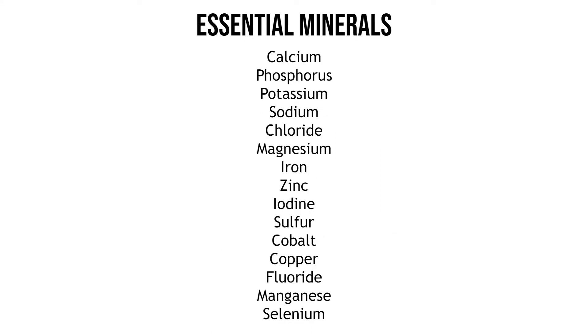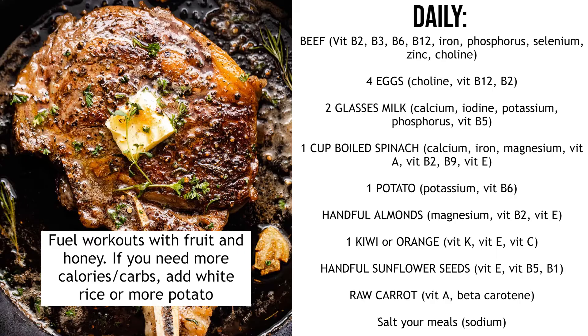The minerals you need include calcium, phosphorus, potassium, sodium, chloride, magnesium, iron, zinc, iodine, sulfur, cobalt, copper, fluoride, manganese and selenium. I've put together a diet that will cover all of the daily requirements for all of these essential vitamins and minerals.